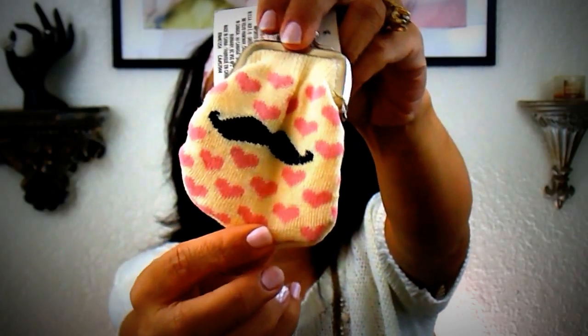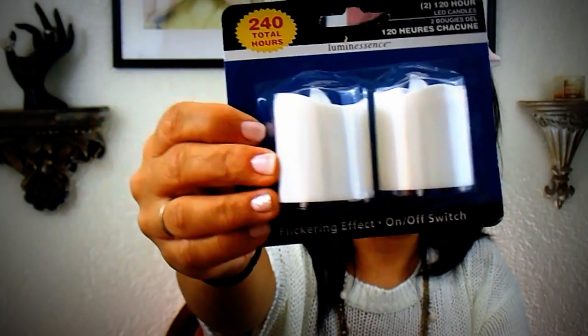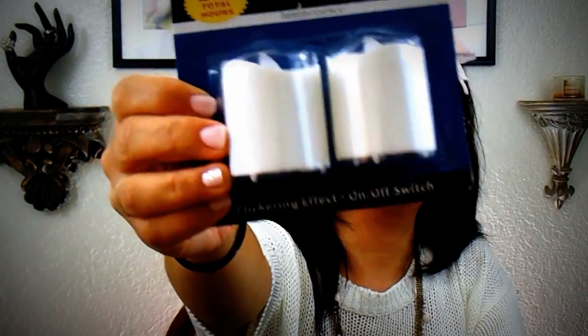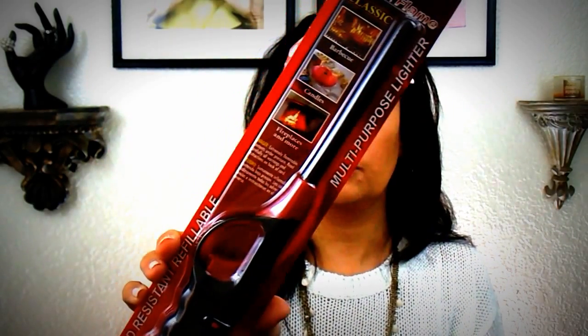I found another one of these cute little coin purses — I'm going to send this to my niece Ayana. I thought the little mustache was cute. I also got these tea lights, two packs of 240 hours, 120 per light. I picked up another pack of batteries because my batteries go dead during hauls. For my candles, I bought this little click and flame multi-purpose lighter.